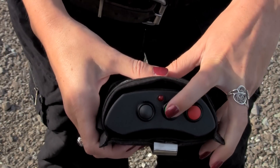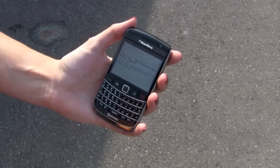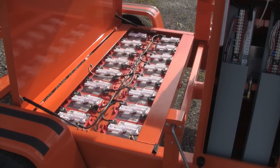A handheld remote for manual override allows you to stop and start the signals at any time. GPS emergency notification sends a text message to your phone if there's ever a problem. Extra batteries provide the PTL 2.4x with 25% more battery capacity for regions with abnormally low sunlight conditions.